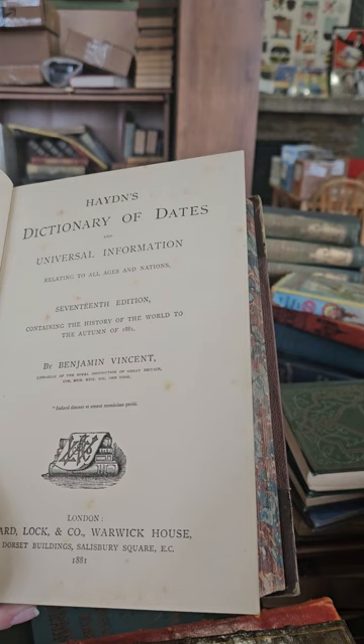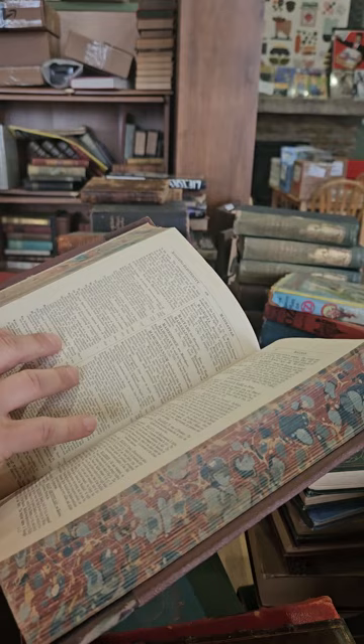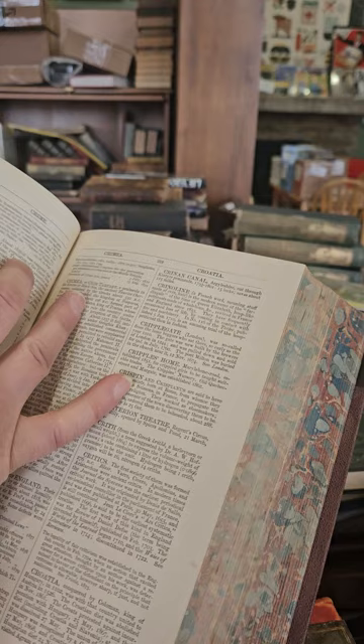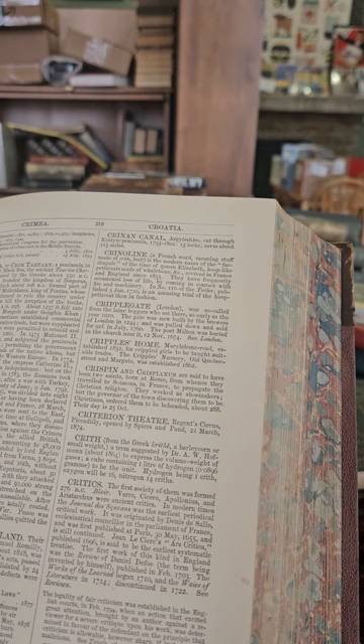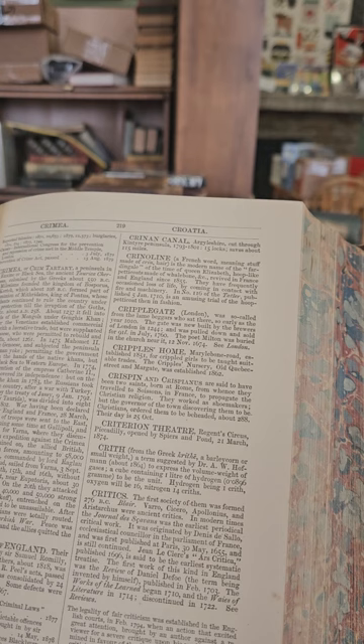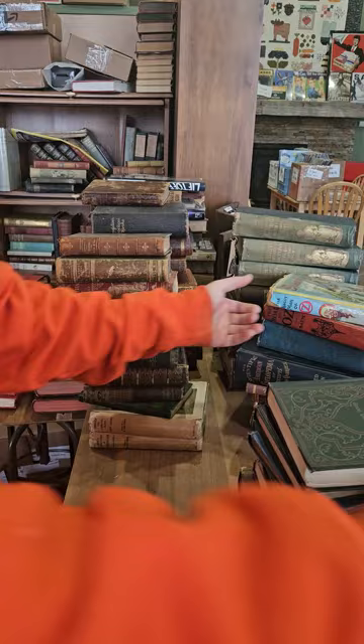Hayden's Dictionary of Dates and Universal Information Relating to All Ages and Nations by Benjamin Vincent, 1881. Let's see if we can find something interesting. Crimea — a peninsula in the Euxine or Black Sea, the ancient Tauric Chersonese, colonized by the Greeks about 1550 BC. The Milesians founded the Kingdom of Bosporus, now Kerch, which about 108 BC formed part of the dominion of Mithridates.